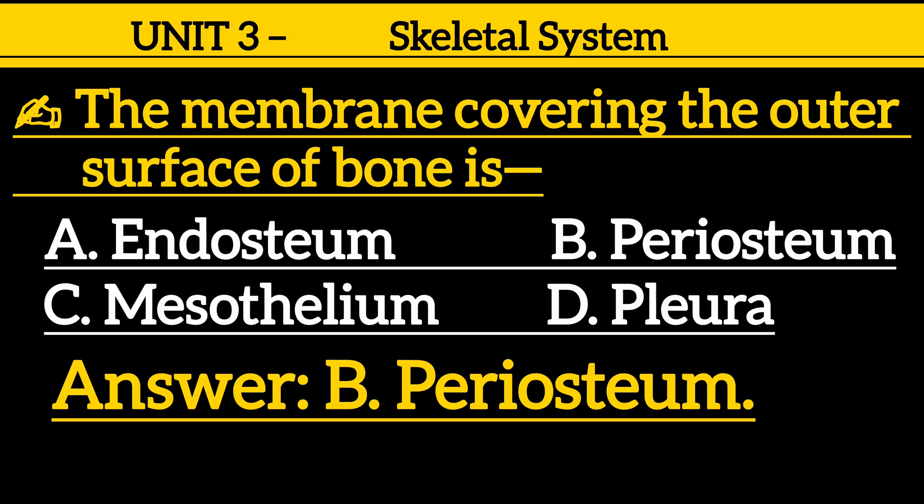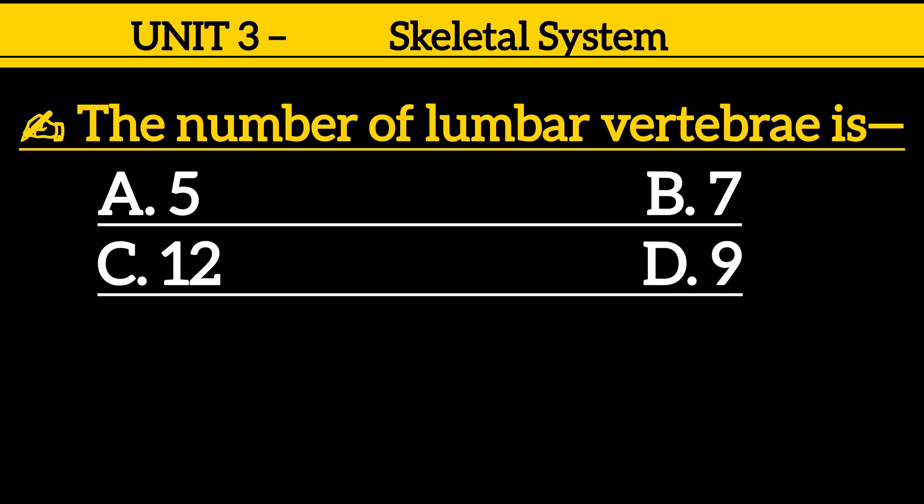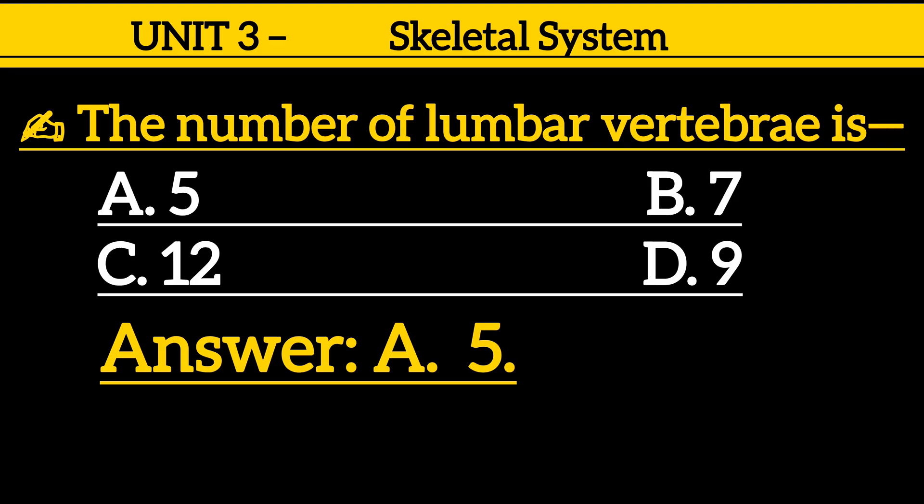Question 25: The number of lumbar vertebrae is — option A: 5, option B: 7, option C: 12, option D: 9. Correct answer is option A: 5.